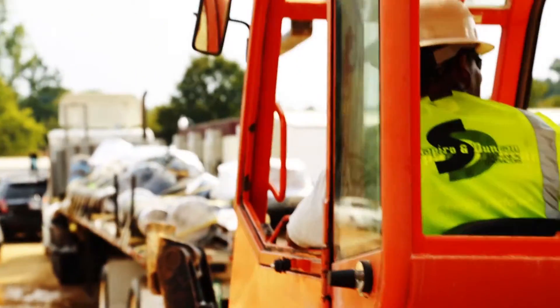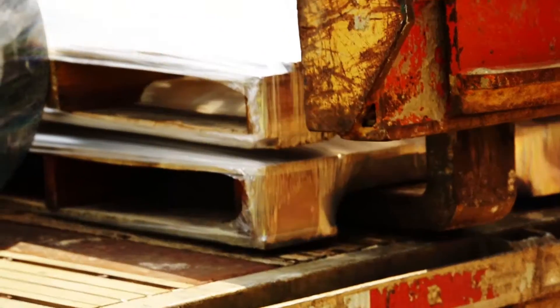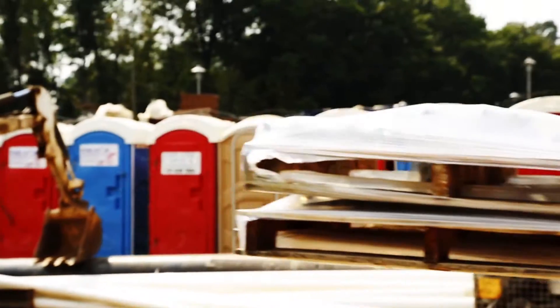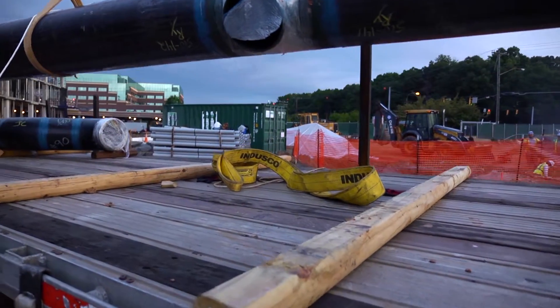This is not the only pipe to be delivered today. Time with the crane is limited. Every movement must be perfectly executed in order to most efficiently manage the cargo. Finally, it's Spool 53's turn to be lifted from the truck.